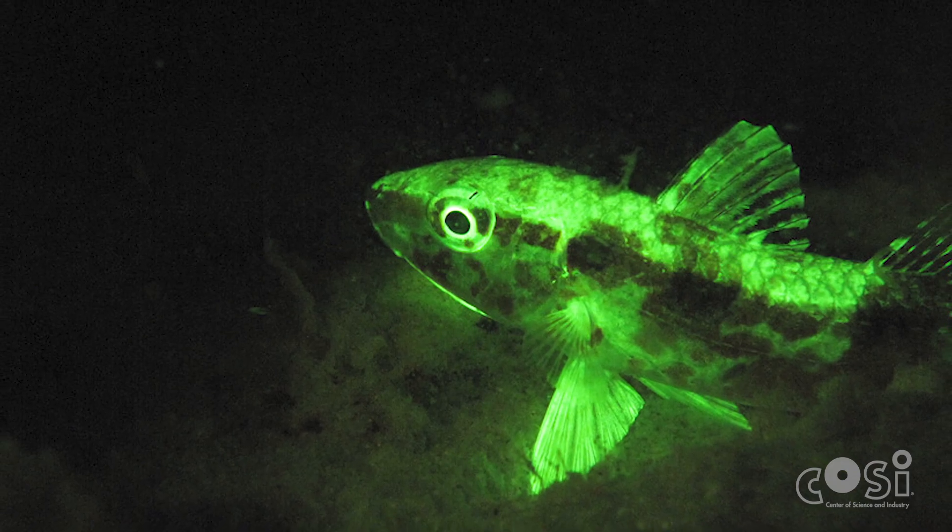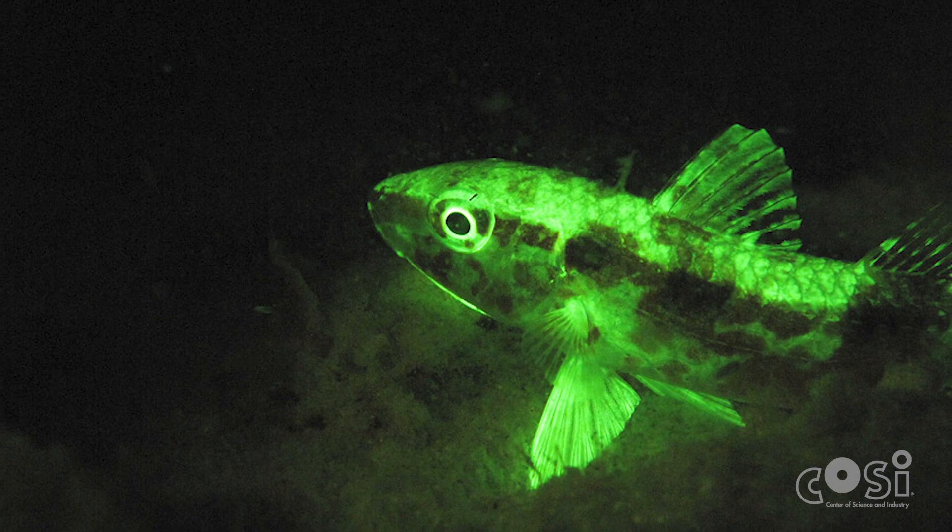The deeper you get into the ocean, the more difficult it is for visible sunlight from the surface to penetrate. That means it's pretty dark down there. And this can be beneficial for fish who are trying to hide from predators or stalk prey. But there are other ways that fish have evolved to visualize one another in the deep.